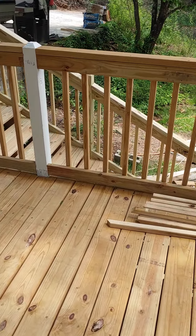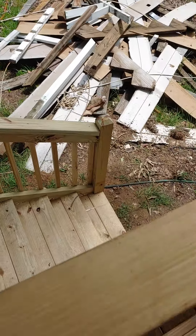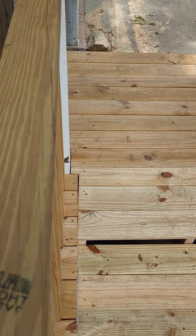It's getting there guys. Deck update — all of the deck has been pretty much installed.